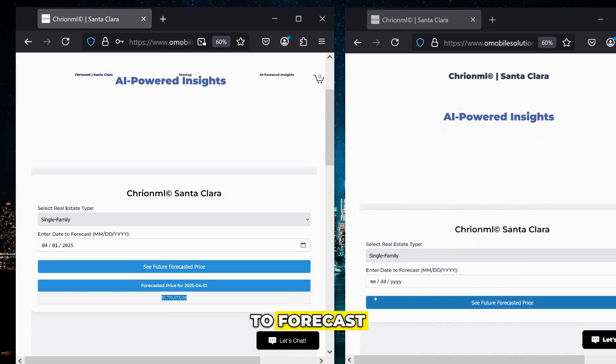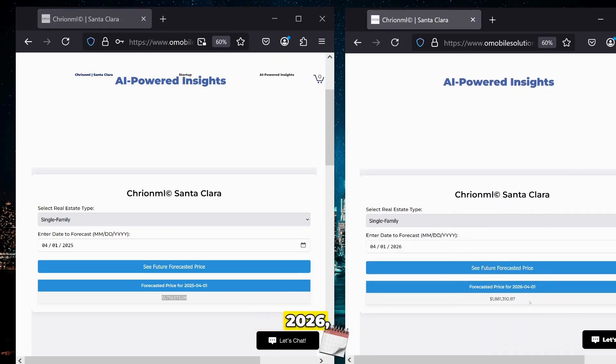Now, the second step is to forecast out 12 months from April. So April 1st, 2026, we can clearly see that the future forecasted price for a single family home in Silicon Valley will be $1.88 million.